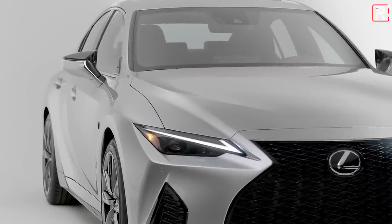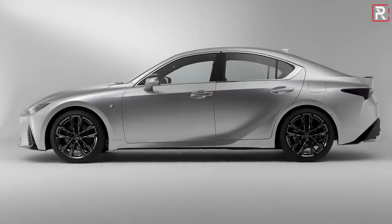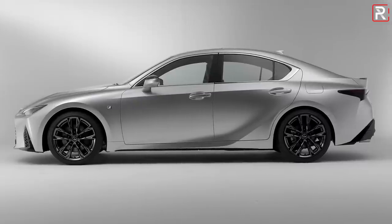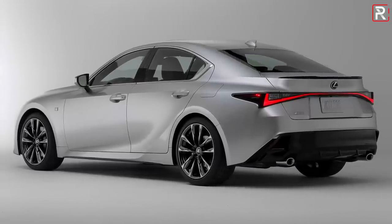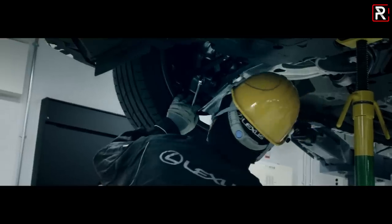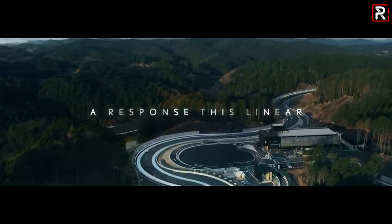Looking at the side profile, the IS still looks pretty tidy. They've kept the overall length relatively the same — it's only about 1.2 inches longer at around 185 inches long, 1.2 inches lower, and the wheelbase remains around 110 inches. This puts it head-on against the BMW 3 Series, Mercedes-Benz C-Class, Genesis G70, Audi A4, Acura TLX, and Infiniti Q50 — a segment that's been shrinking as everyone moves to SUVs.